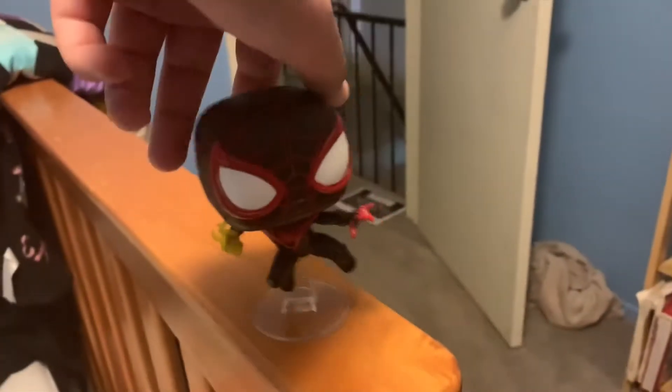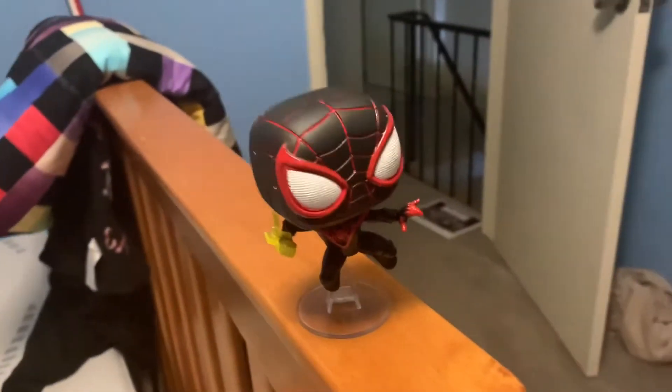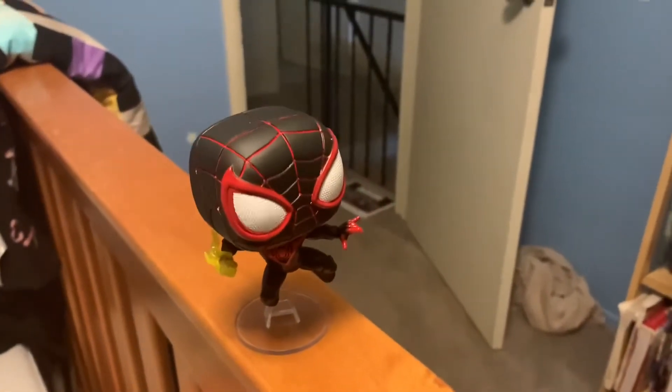Here's the first one — Miles Morales. Look, he's like jumping, he's got the venom punch, the web shooter — it's pretty cool.